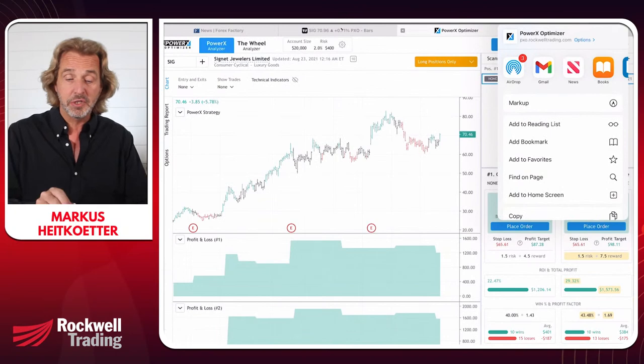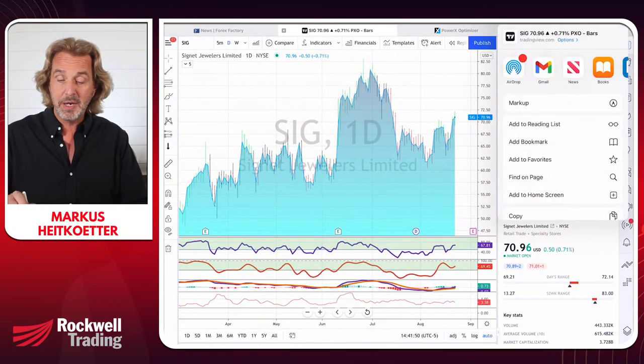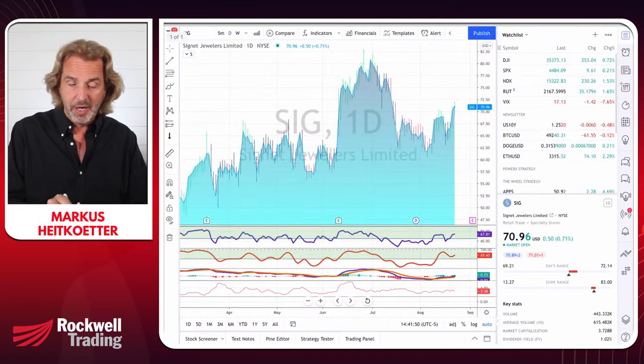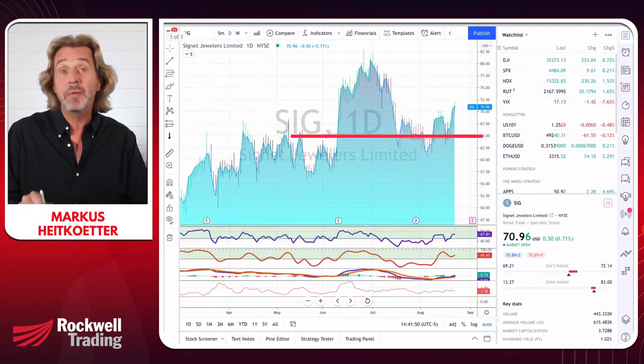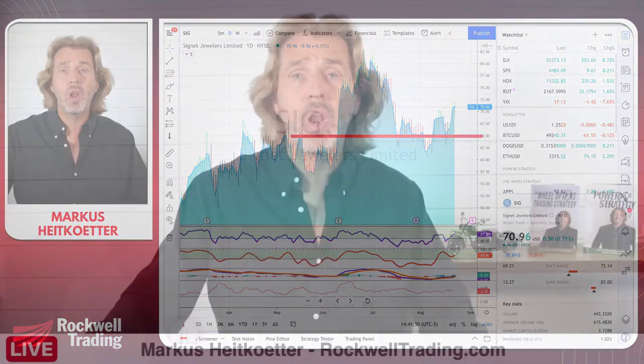I like to use one and a half times the ADR as the stop loss, to give the stock enough room to move throughout the day. In our example, 1.5 × $3.61 = $5.42. The PowerX Optimizer gives us an entry signal to buy at $71.03. So our stop loss is $71.03 minus $5.42 = $65.41. That is our stop loss level. This is something that most traders get wrong, so I'm spending a bit of time here.